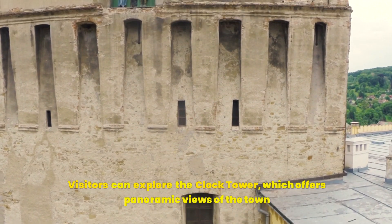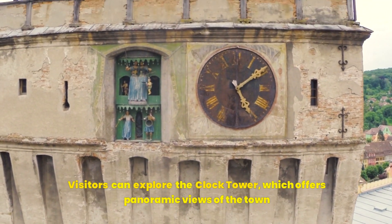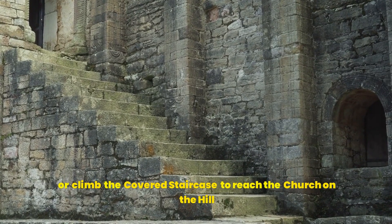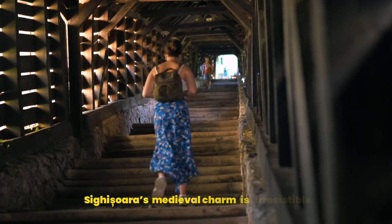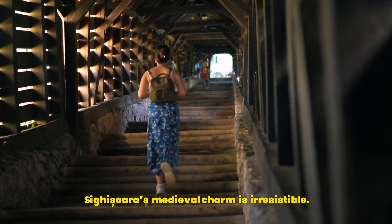Visitors can explore the clock tower, which offers panoramic views of the town, or climb the covered staircase to reach the church on the hill surrounded by an ancient cemetery. Sighișoara's medieval charm is irresistible.